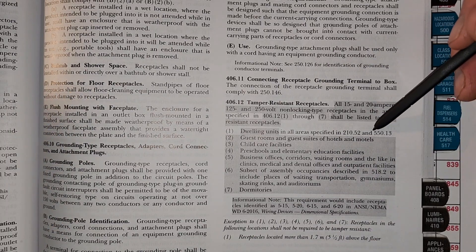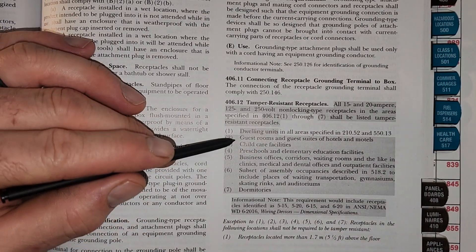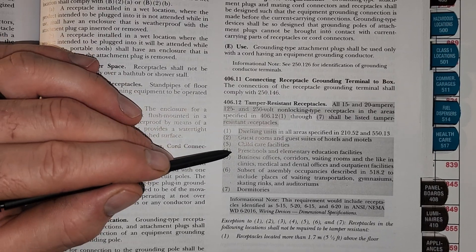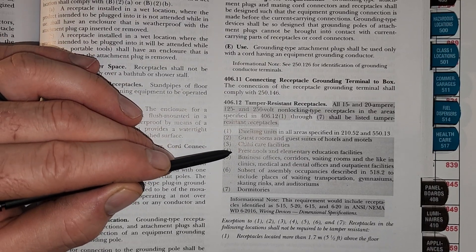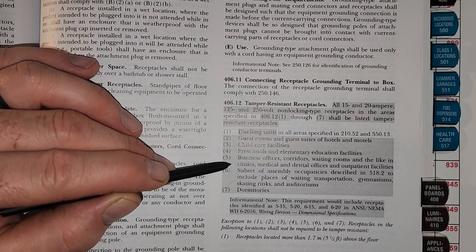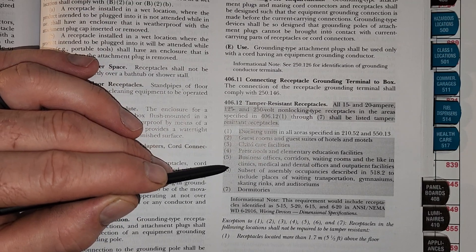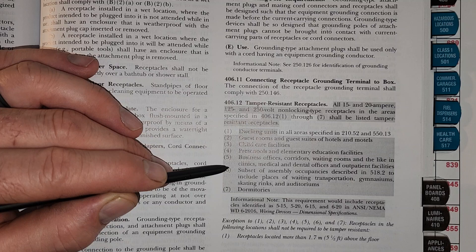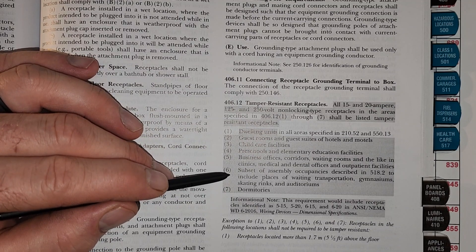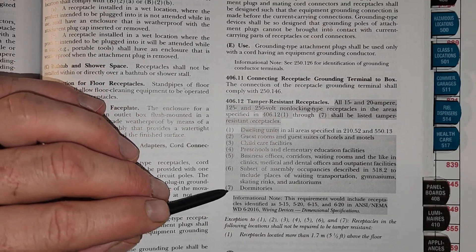It also calls out 550, which covers mobile homes. Part two says guest rooms and guest suites of hotels and motels, child care facilities, preschool and elementary education facilities, business offices, corridors, waiting rooms and the like in clinics, medical, dental and outpatient facilities, and subsets of assemblies and occupancies described in 518.2, including transportation, gymnasiums, skating rinks, auditoriums, and dormitories.